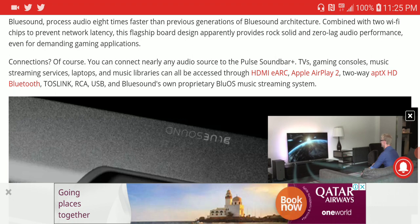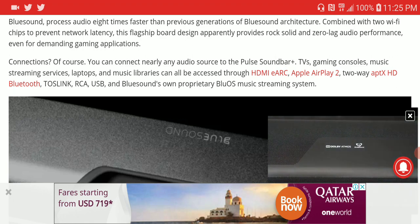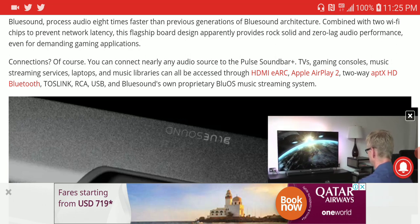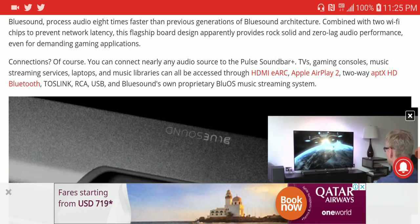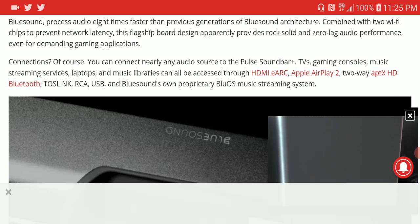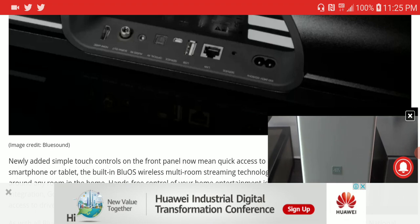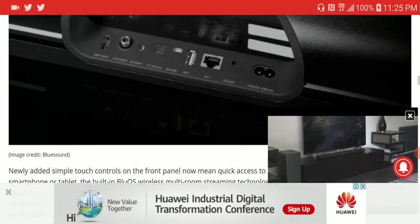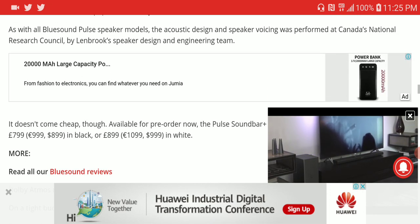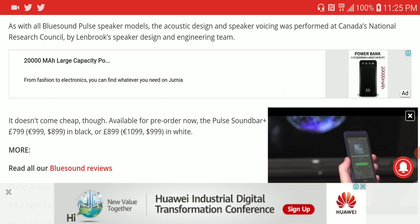It has Apple AirPlay 2 support, Bluetooth with aptX HD, a Toslink optical input, old-school RCA, USB, and BluOS support. Honestly, this is a nice touch. The fact that you can get all of this for around $900 makes it a fairly attractive buy for most people.